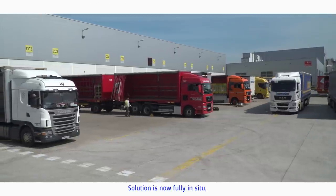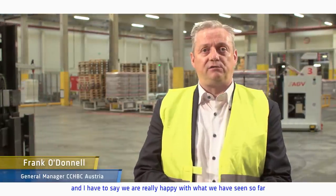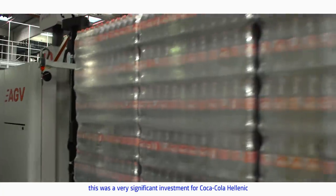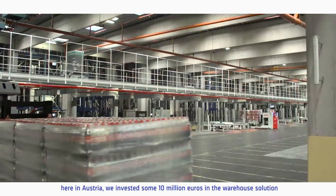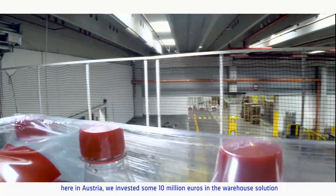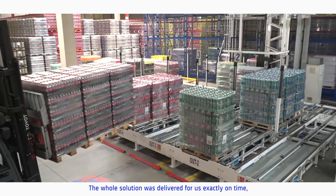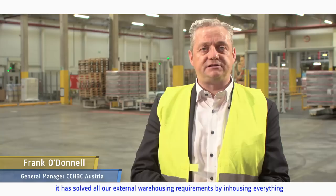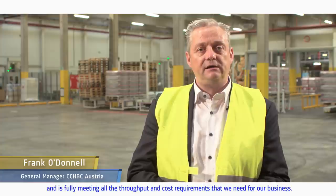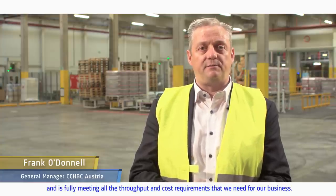The solution is now fully in situ and we're really happy with what we've seen so far. From a financial perspective, this was a very significant investment — some 10 million euros in the warehouse solution. The whole solution was delivered exactly on time, has solved all our external warehousing requirements by in-housing everything, and is fully meeting all the throughput and cost requirements that we need for our business.